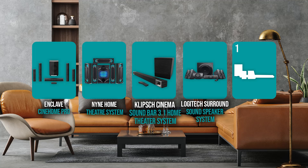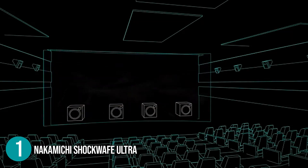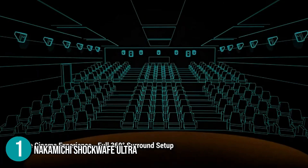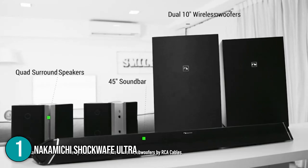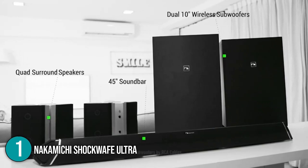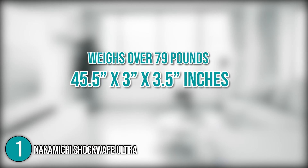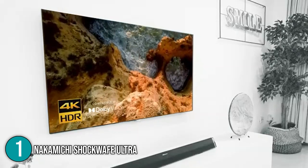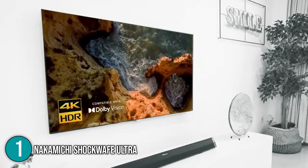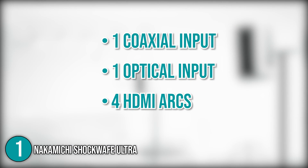And finally, we come to the number 1 wireless home theater system on our list: the Nakamichi Shockwave Ultra. The Nakamichi Shockwave Ultra has been designed for you to enjoy a 360-degree cinematic surround sound experience. It's a full-pack surround sound system with a 45-inch soundbar, two 10-inch wireless subwoofers, and four two-way modular rear speakers. This home theater system weighs over 79 pounds, and the package has dimensions of 45.5 x 3 x 3.5 inches. With its Dolby Atmos, you get the most advanced format and surround sound technology. The Nakamichi Ultra also has advanced connectivity with one coaxial input, one optical input, and four HDMI ARC ports.